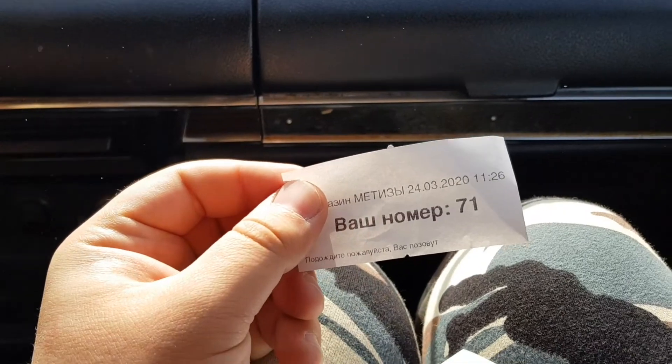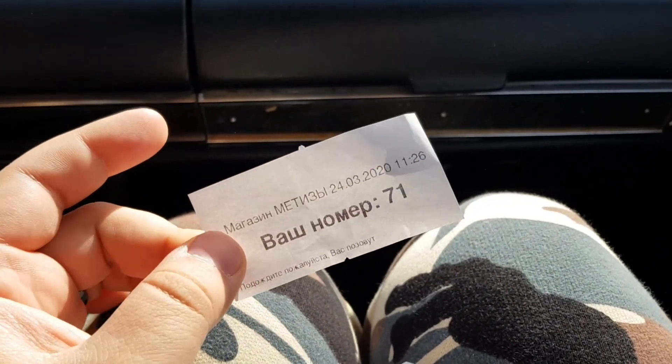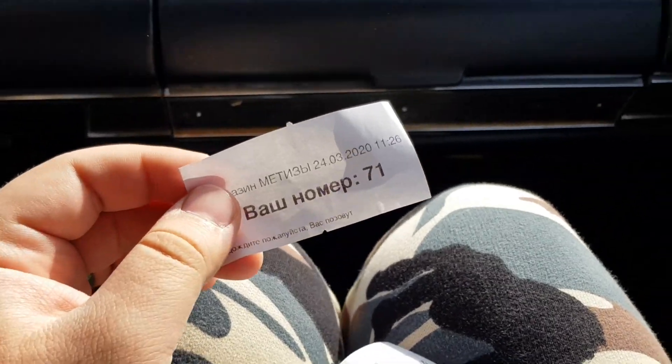Давно, ребята, не был в метизах. Оказывается, теперь тут обслуживают вот по таким номеркам, как Сбербанк и прочее — берёте талончик и ждёте.